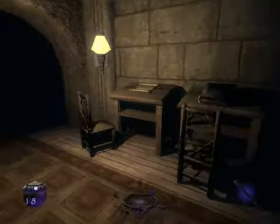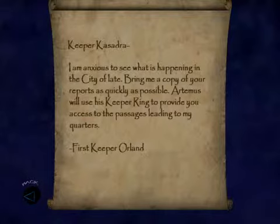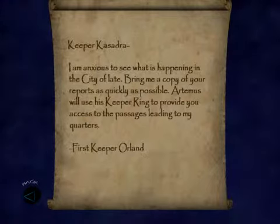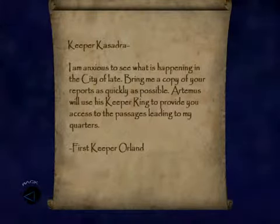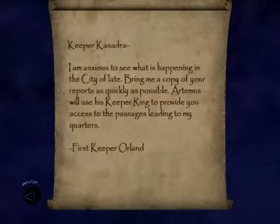So, these lies. Another note. Keeper Cassandra, I am anxious to see what is happening in the city of Leite. Bring me a copy of your report as quickly as possible. Artemis will use his keepering to provide you access to the passage leading to my quarters.